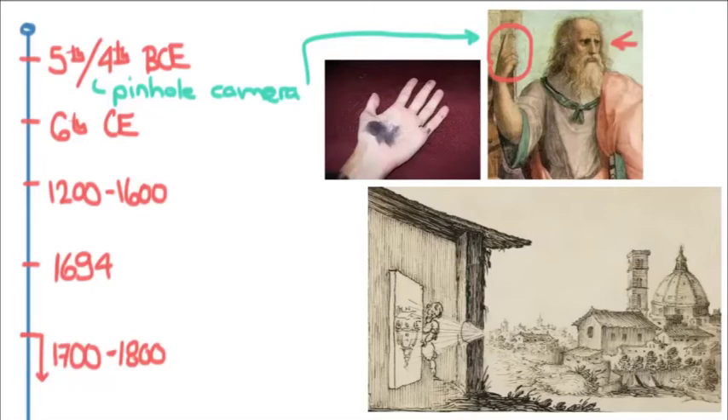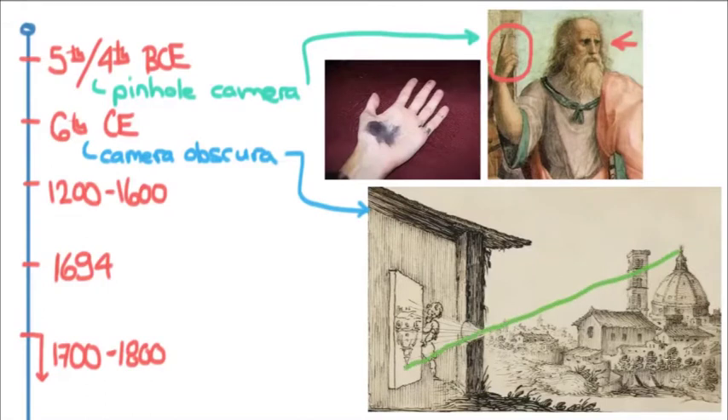The next step is the camera obscura, which is basically a camera without film. The idea is you've got an empty room, and if you put a tiny hole in the wall, the light will come in from the other side, sort of focused through that hole and then onto the wall on the opposite side.